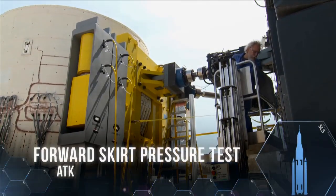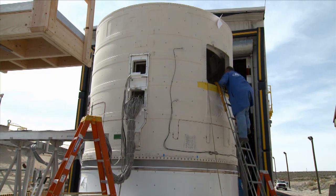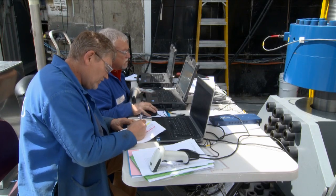In May, structural tests on the SLS booster forward skirt proved it could withstand millions of pounds of launch stress during a series of ground tests.